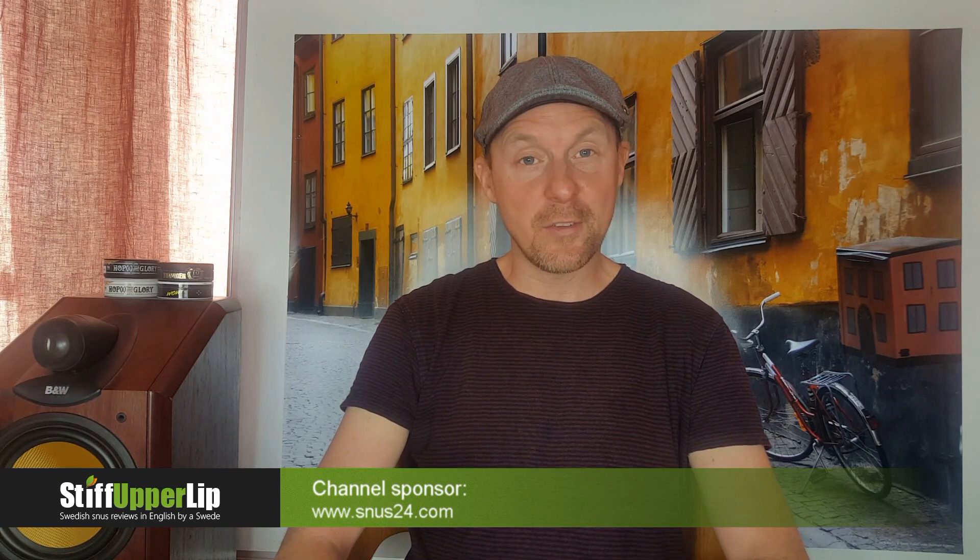Hi, snus lovers and welcome to another snus review here at Stiff Upper Lip in collaboration with snooze24.com. I've gone a little editing mad - I've bought a yearly subscription to Adobe Premiere Pro, though I'm not using it yet for this video. I'll also change the background; the whiteboard belongs to a friend who wants it back after I borrowed it for three years, so I thought I'd try another background and get rid of the lens flare.